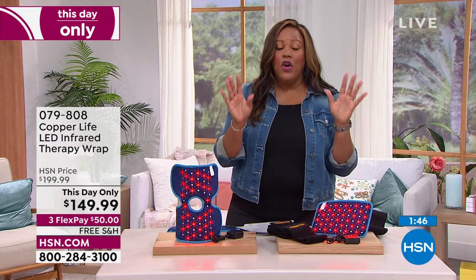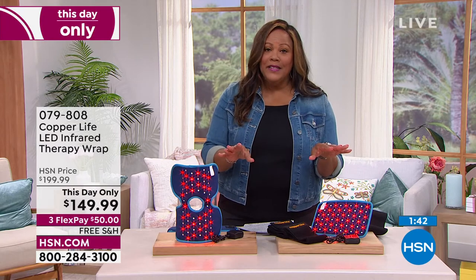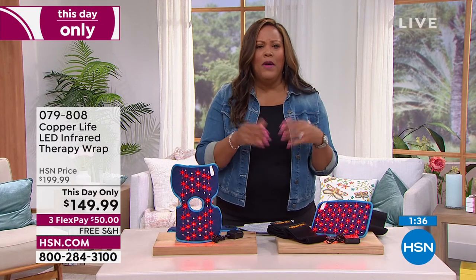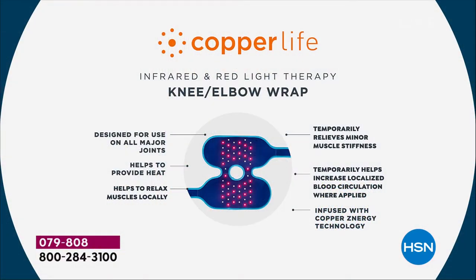You can use any type of credit card you want and you have 30 days. If you have pain, don't just go through life complaining about it. This is an opportunity — a solution for you.